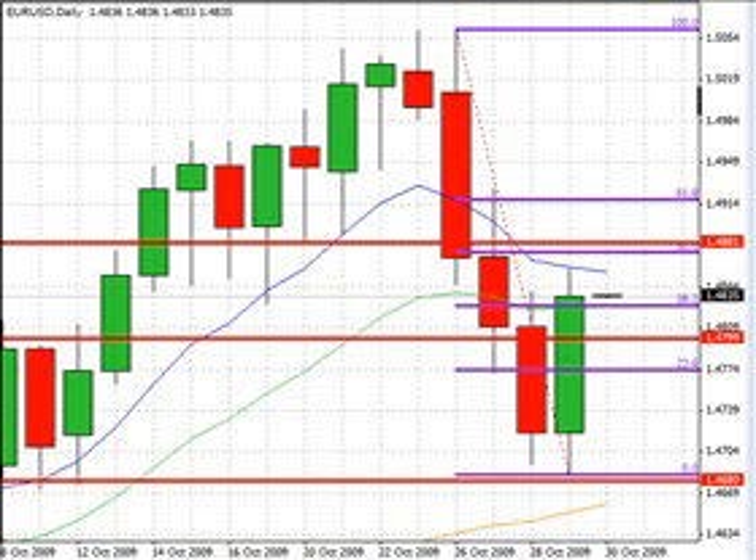A pretty bullish reversal occurred yesterday, specifically on the Euro-Dollar pair. The whole move started after the advanced reading of the U.S. GDP was released. Digging deeper, we'll find that autos accounted for a very large portion of this number. The total growth of the GDP was 3.5% versus 3.2% as expected.